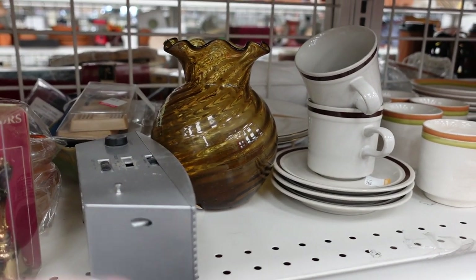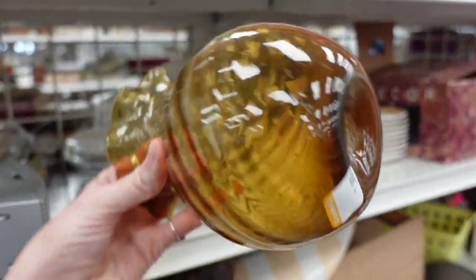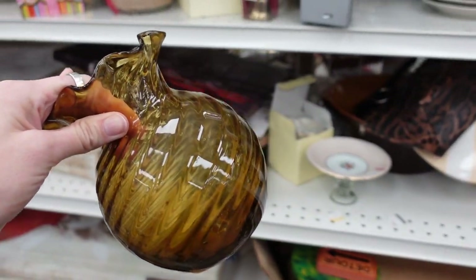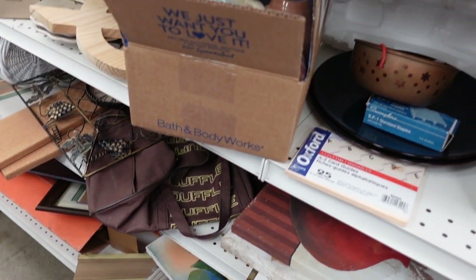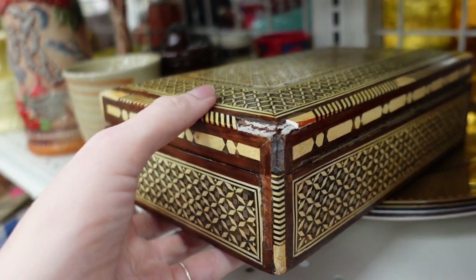I noticed this amber vase and had to dig for it a little bit on the shelf. It is hand-blown — you can see the ponsel mark on the bottom. I'm not sure who makes it or what nationality, but I really liked the amber swirl of it, so I grabbed it.